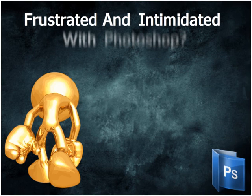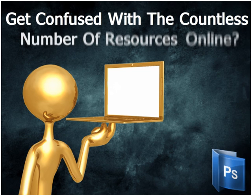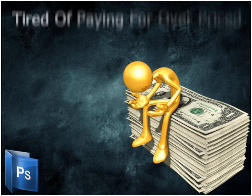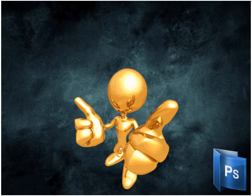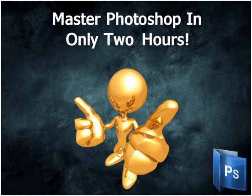Are you frustrated and intimidated with Photoshop? Are you looking to learn Photoshop but get confused with the countless number of resources online that don't teach you anything? Are you tired of paying for overpriced Photoshop training resources that don't give you the results you're hoping for? What if I was to tell you about a simple and effective training tool that shows you the shortcuts on how to master Photoshop in only two hours?